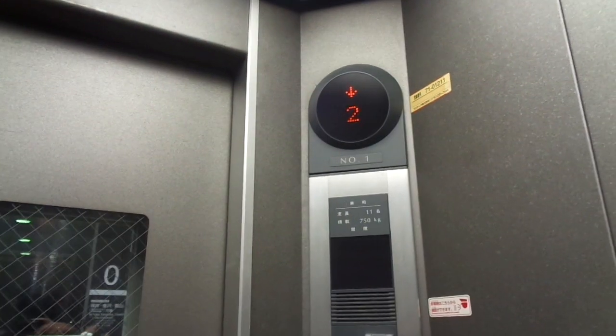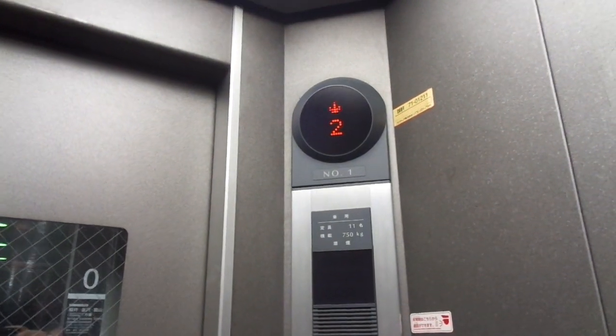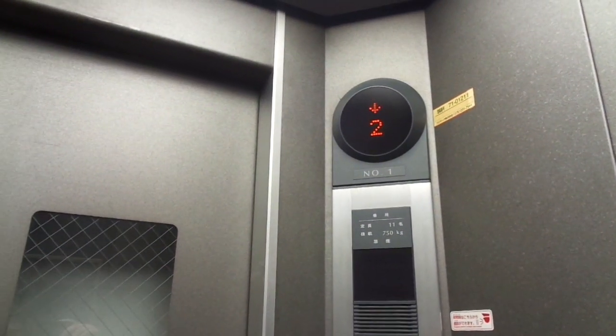The elevator at JR E-Auto station from 1997. It holds 11 persons and 750 kilograms, serving two floors. It is probably a rope pulley system.